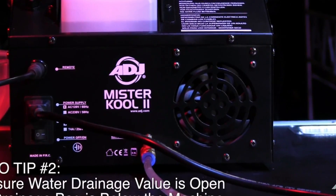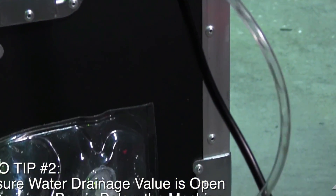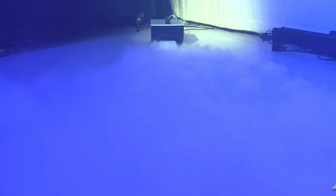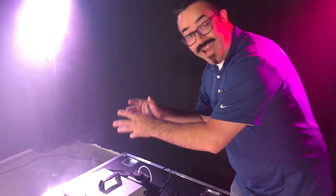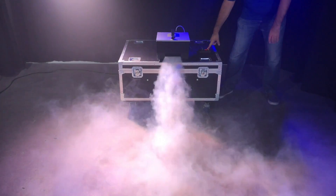To facilitate efficient cleanup, the machine incorporates a drainage system with a convenient hose, minimizing the likelihood of spills and streamlining the maintenance process. Despite its weight of 19 pounds, the Mr. Cool 2 proves to be an ideal choice for creating a spooky ambience for Halloween displays. Specifications include dimensions of 18 x 11.75 x 10.25 inches, a weight of 19 pounds, a tank capacity of 0.8 liters, and a fog output of 3,000 CFM. The added convenience of utilizing regular ice cubes instead of dry ice enhances the overall appeal of this fog machine.